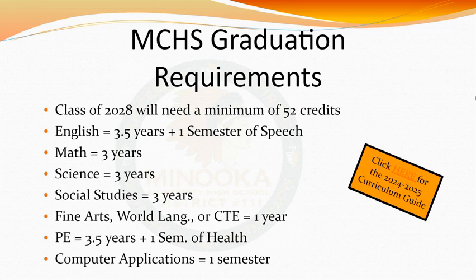A full list of classes that fall into the computer applications category can be found on page six of the curriculum guide. You can find our curriculum guide by going on our school website, mchs.net, or by clicking the provided link. If you stay on top of your classes and strive to pass every class, you will exceed the 52 credit requirement. The mentioned requirements are the minimum for completing your high school career.